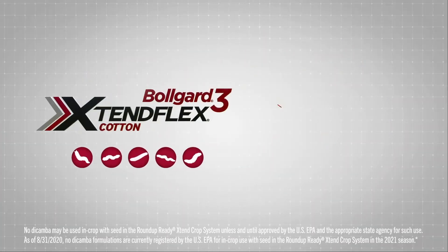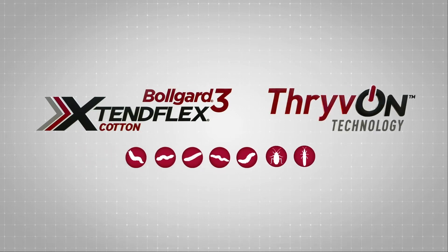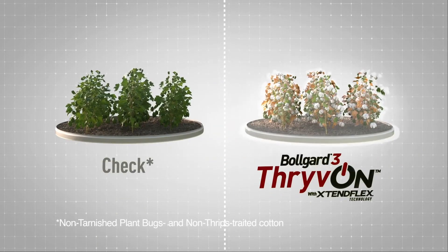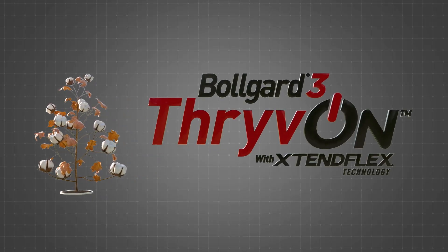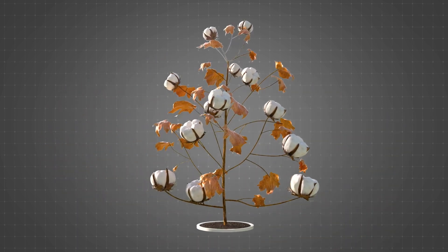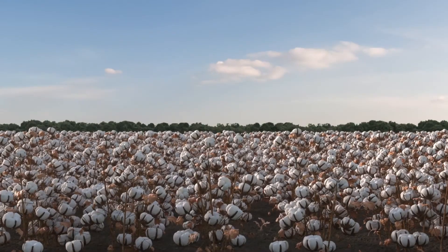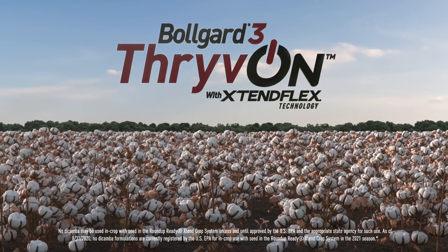This wide spectrum of worm control, combined with the added protection against tarnished plant bugs and thrips species with Thrive On Technology, further protects from insects and can translate into reduced plant injury, as well as potentially fewer insecticide applications. BullGuard 3 Thrive On Cotton with ExtendFlex Technology will help further protect agronomic investments. Growers will have more flexibility and an improved defense against tarnished plant bugs and thrips species, so cotton can thrive.